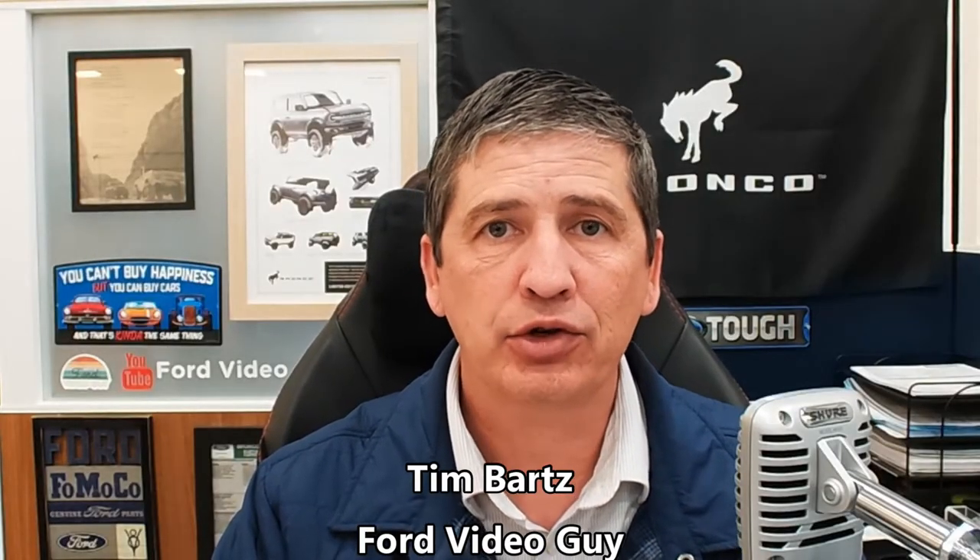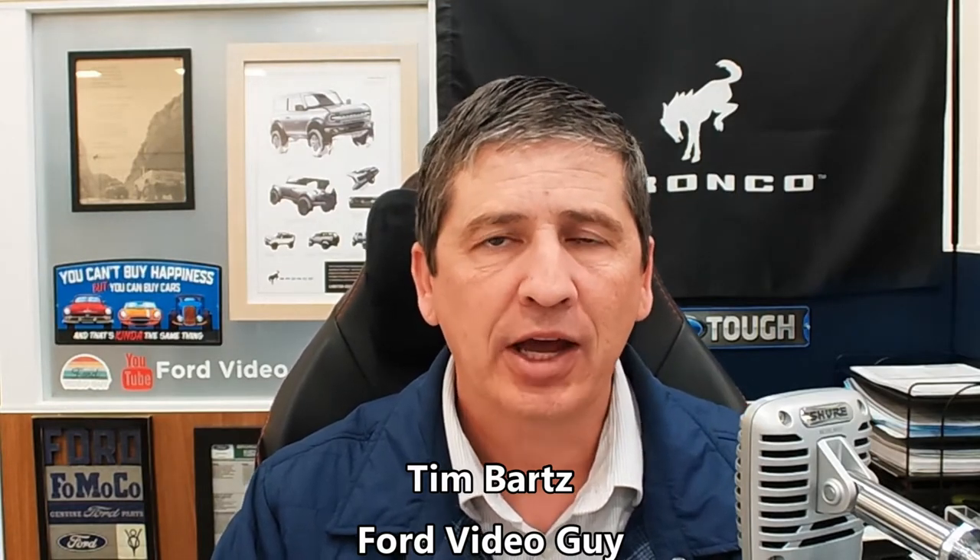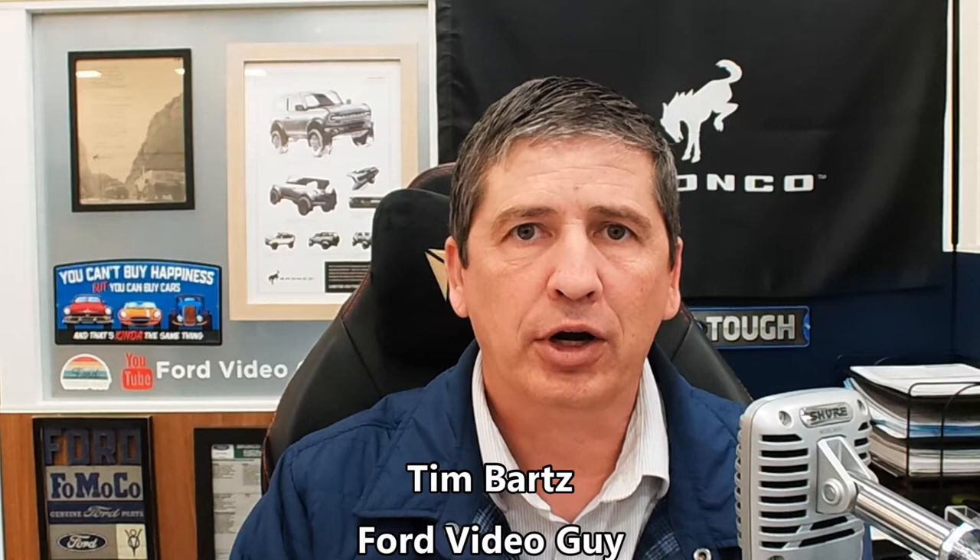Hi, I'm Tim Bartz, internet sales manager here at Long MacArthur Ford in Salina, Kansas, your source for Ford news, updates, and information. This is a video on the 2023 Ford Explorer. We're going to cover our complete guide video here, which covers all the standard equipment plus the different packages and standalone options that are available on the limited trim of the 2023 Ford Explorer.